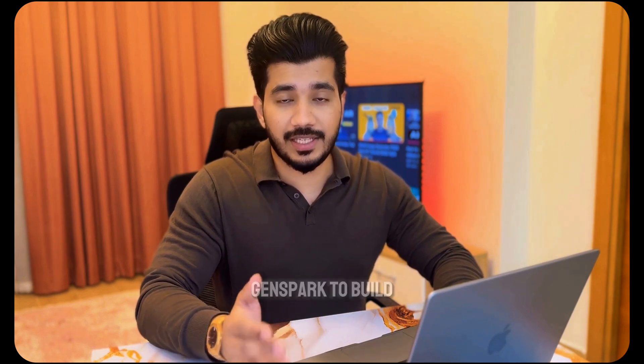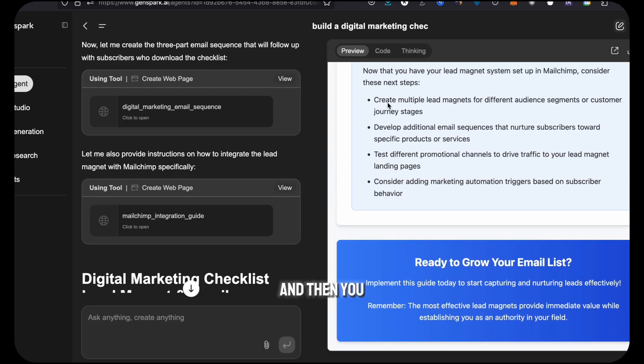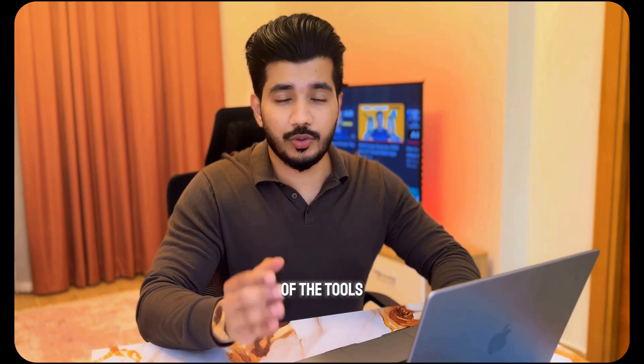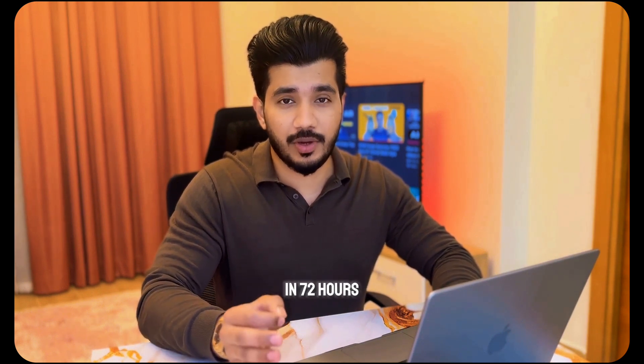Want to build something for your business? Here are just a few things you could ask GenSpark to build: a fitness plan generator for busy moms, a calculator to estimate content ROI, or a personal finance tracker for freelancers. It'll build the whole thing, and you can download the code or run it inside GenSpark. I even got one of the tools I built to rank on Google in 72 hours.